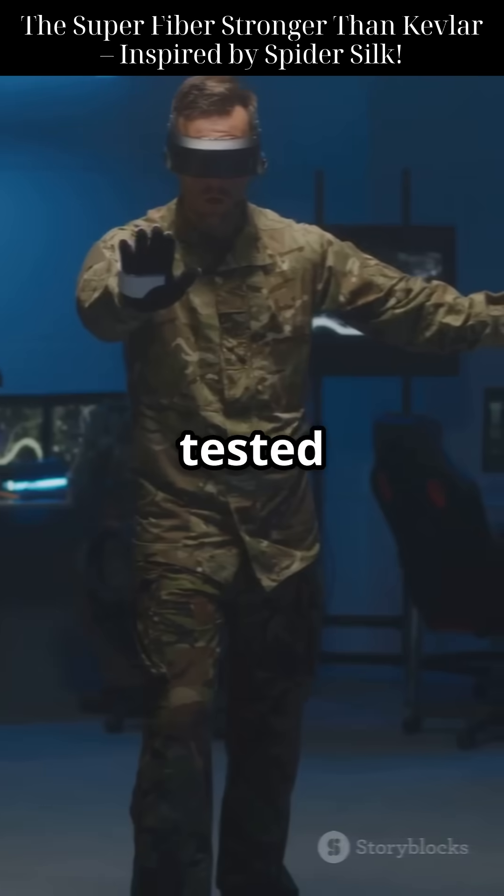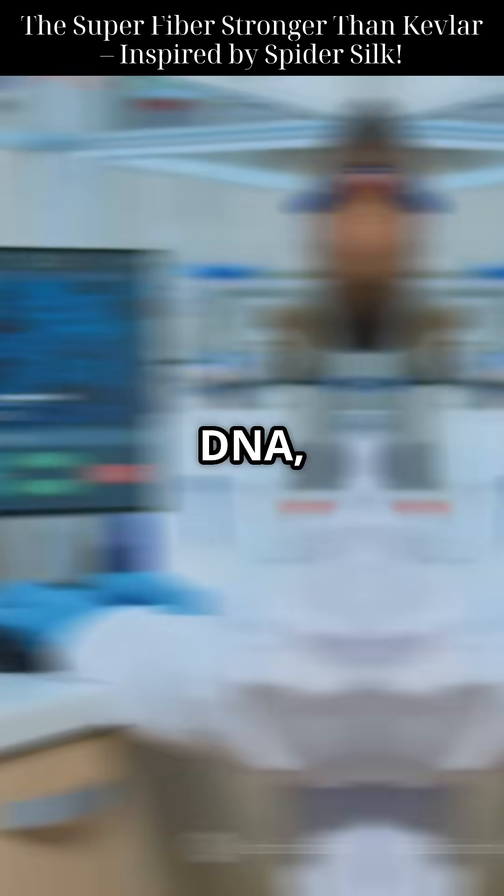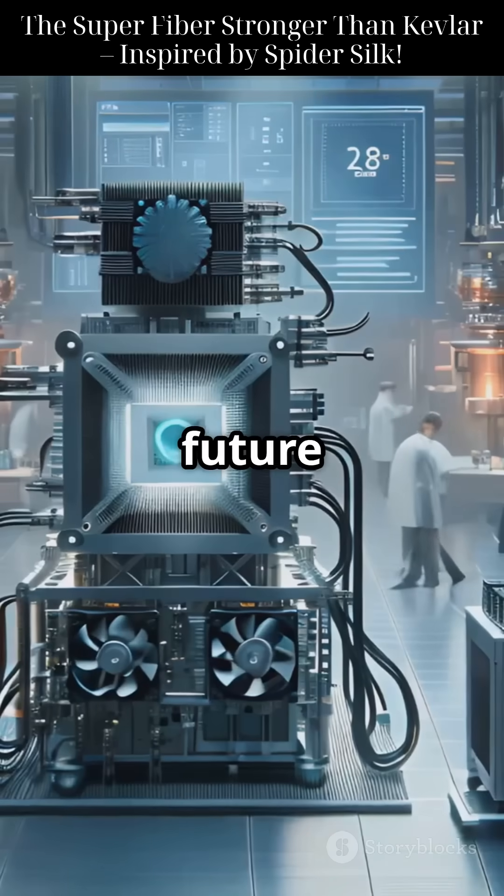Even the U.S. military has tested these fibers for future combat gear. From protective wear to artificial ligaments and space tech, this is how biology, DNA, and a spider's trick combine to build the future of materials.